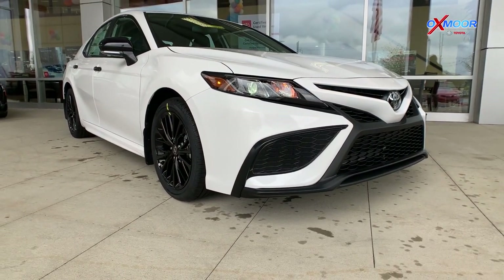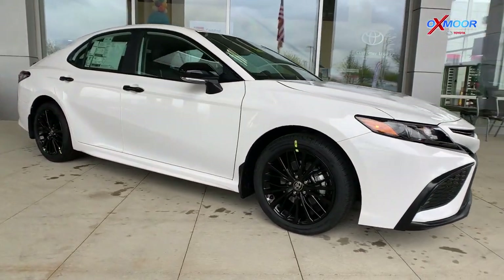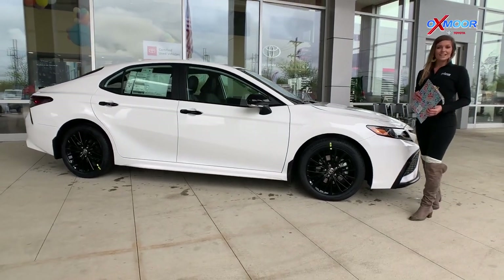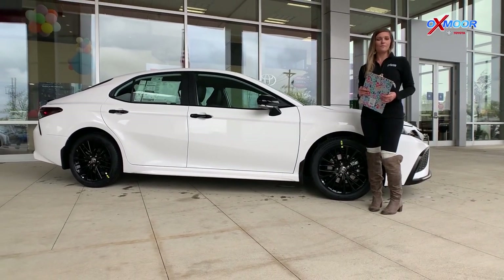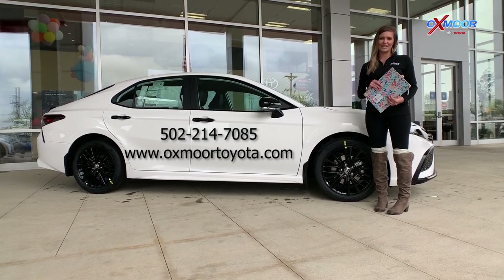Those are some of the really nice features on this 2021 Camry SE Nightshade. If you guys have any questions regarding this vehicle or are interested in taking a look at it in person, feel free to contact us. All of our information is going to be right here on the page. Thanks so much.